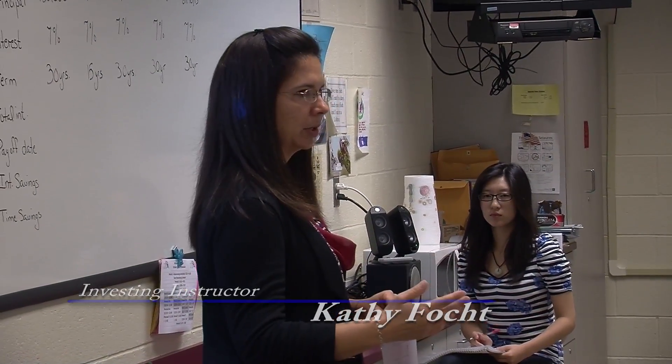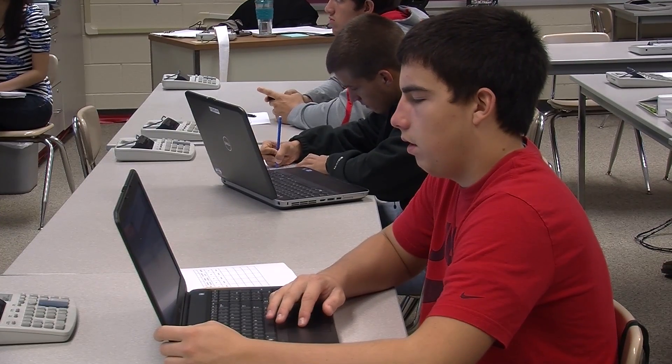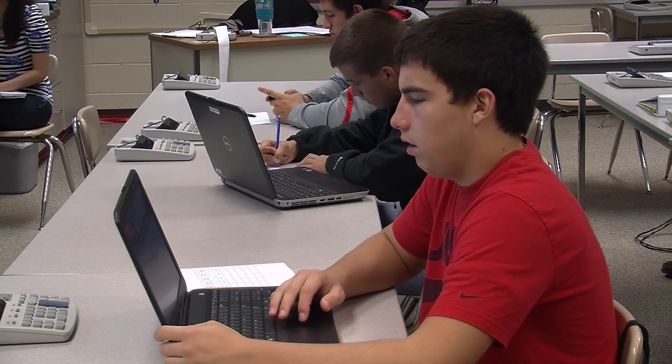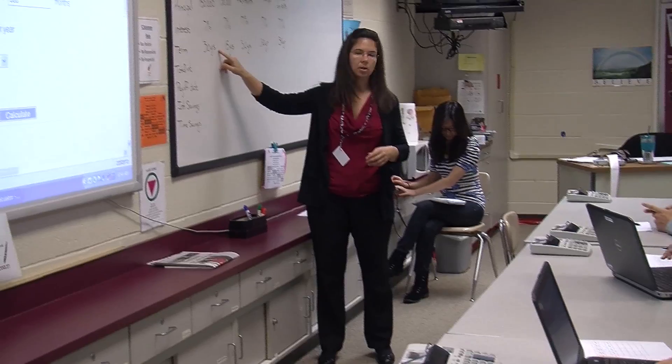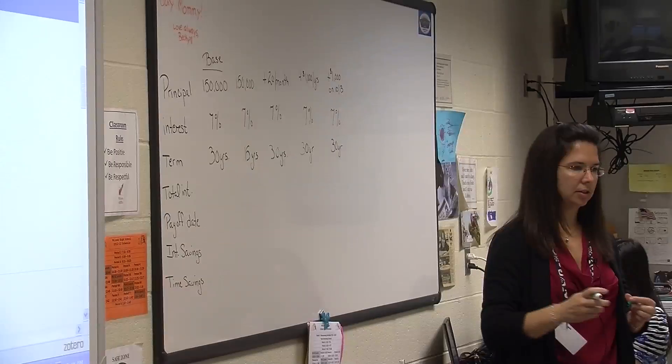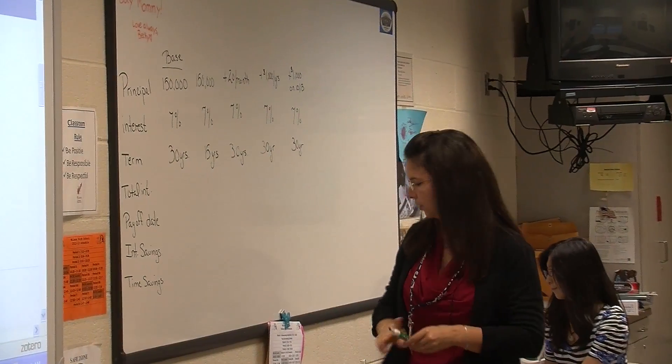How can I use my money to best pay off my mortgage? For the first scenario, put in a mortgage of $150,000 — that's how much we're borrowing — on a 30-year mortgage at 7%. So how much is your payment for the first one?